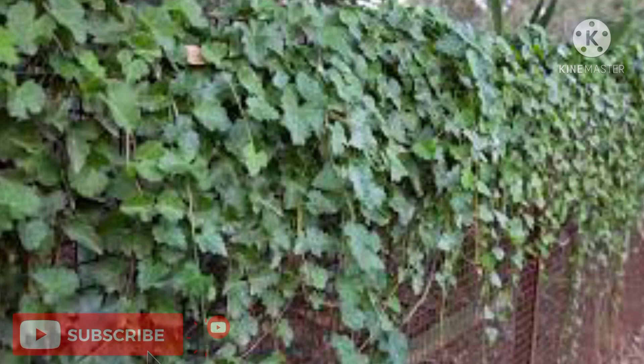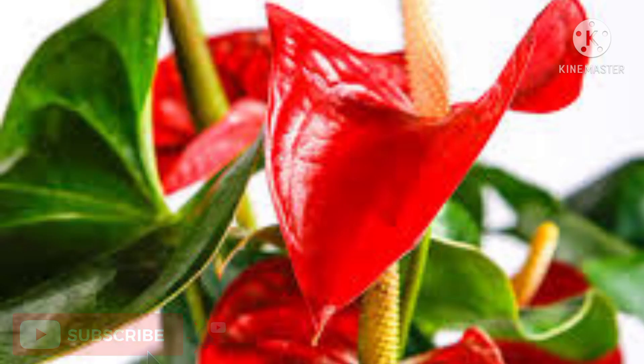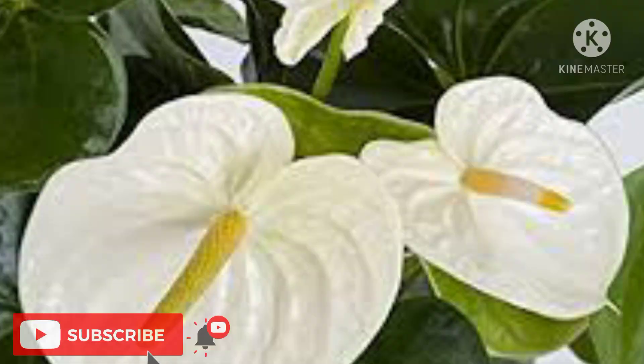Indoor plants number eight: Grape Ivy. A hanging vine like grape ivy can make an aesthetically pleasing addition to just about any room in the house. It is an easy-to-maintain indoor plant that does fine even with low light, dry air, and minimal watering. Grape ivy helps in purifying the air indoors and also looks attractive as an ornamental plant.